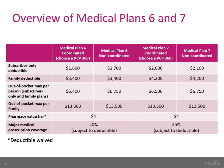Here you can see the differences between coordinated care and non-coordinated care benefits. You get a lower individual deductible, lower out-of-pocket maximum, and lower co-insurances for certain services if you choose coordinated care.